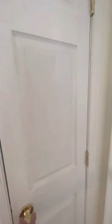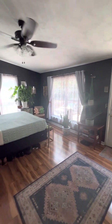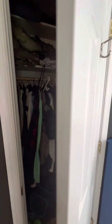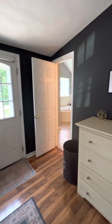You have a linen closet right here. And this is the primary bedroom — the floors in here are also LVP. One closet right here and you have another one in the bathroom. Nice bright windows.